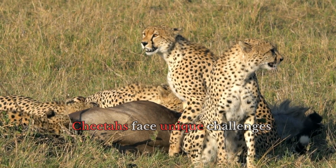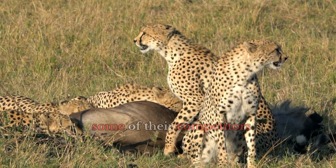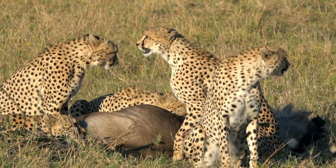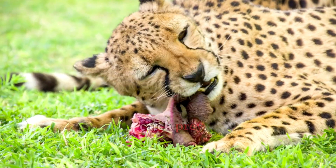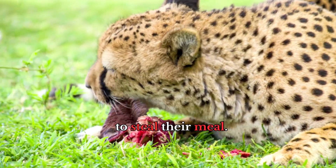Cheetahs face unique challenges when it comes to hunting. They are smaller and less powerful than some of their competitors like lions and hyenas. This means they often lose their kills to larger predators. Even when they successfully catch prey, they must eat quickly before other predators arrive to steal their meal.